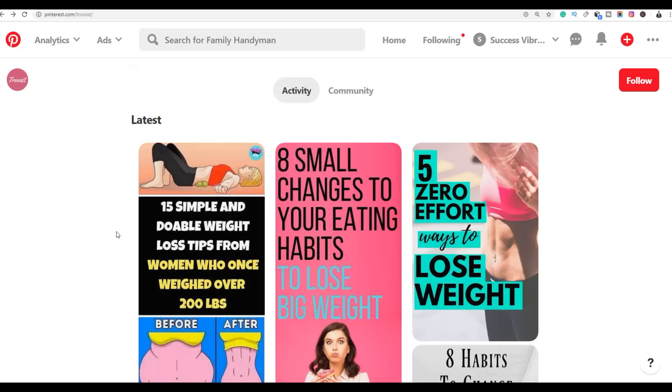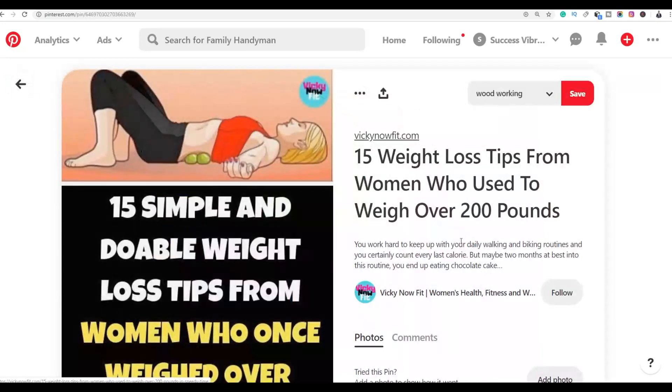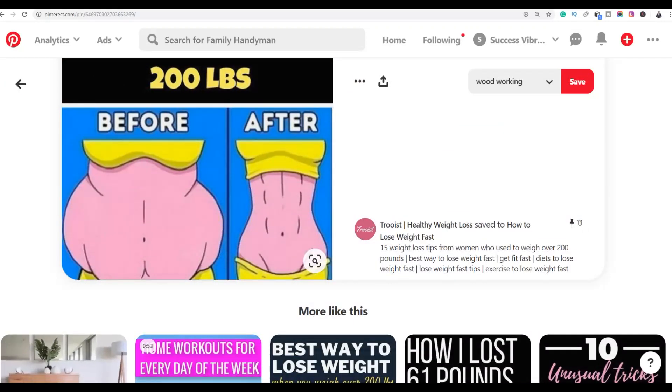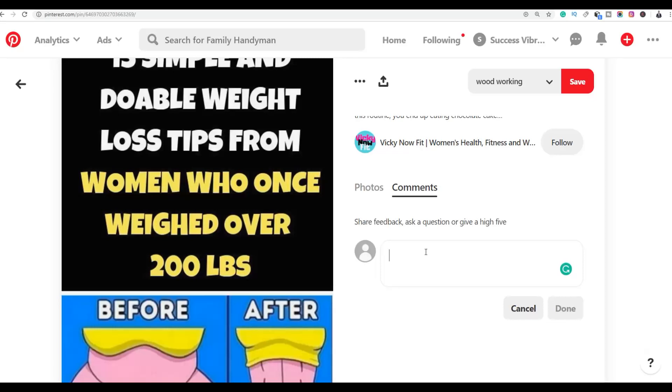Because this is a big profile getting a lot of views, as those views come in your comment will be in the comment section getting you free traffic. Click on the latest pin from this profile — this is a new pin with only 11 saves and nobody has commented yet. All you have to do is go and comment on this pin and link back to your affiliate offer.